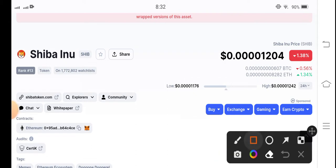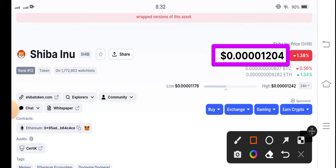Looking at the current price, it is $0.0000001204 US dollars. On the other side, the price change is negative 1.38% — that is the current price change for Shiba Inu coin.